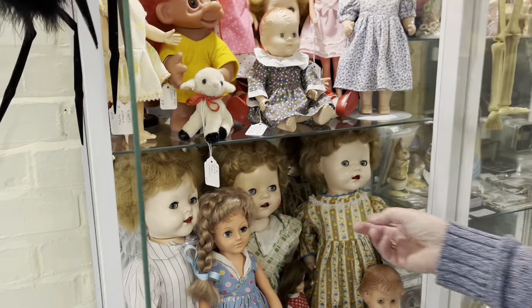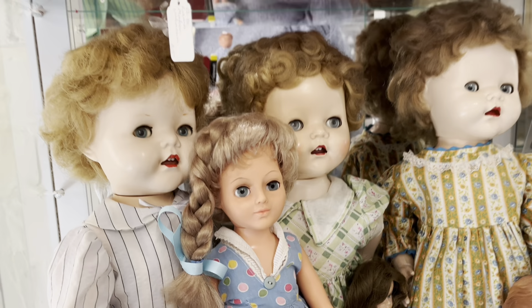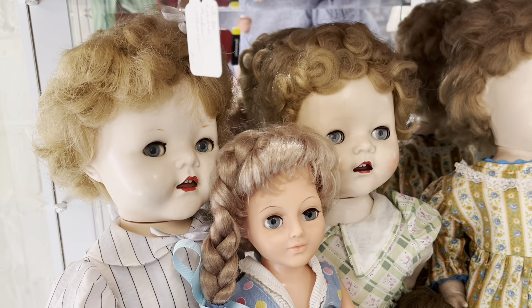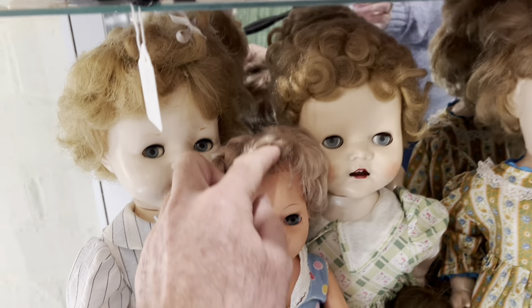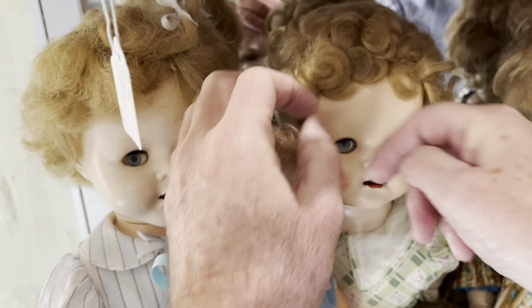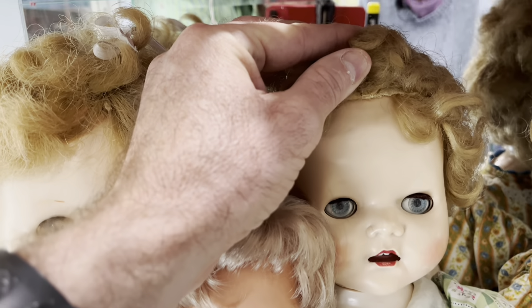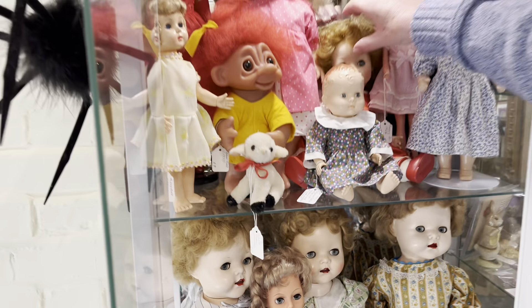Vinyl dolls have got rooted hair, but the hard plastic dolls — because the plastic is too hard to root hair through — they've all got wigs. When we say rooted, you can see the holes in the head and the hair is threaded through. The hard plastic doll has a glued-on wig. So that's another way to tell them apart.